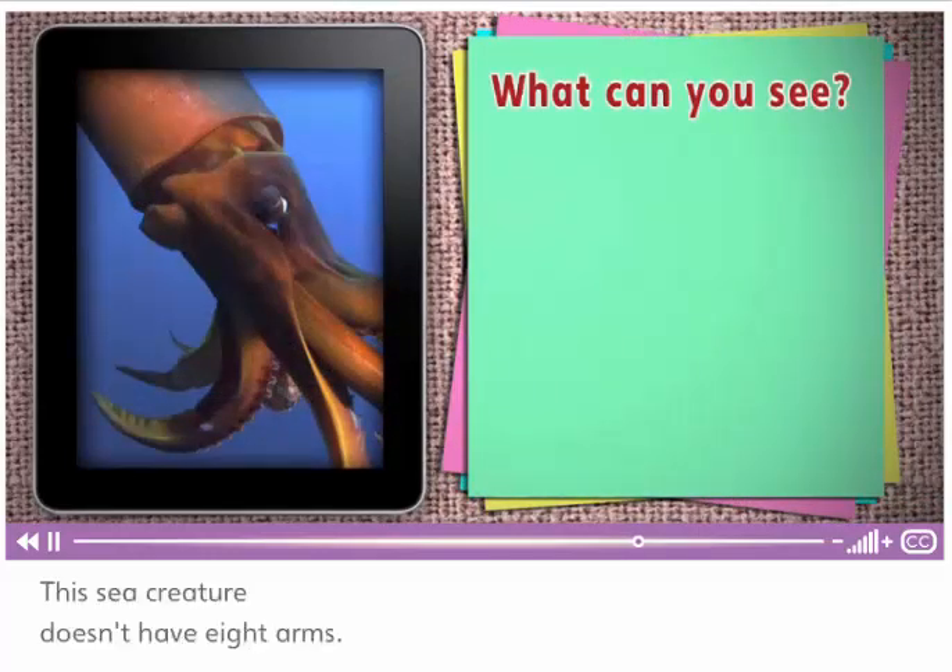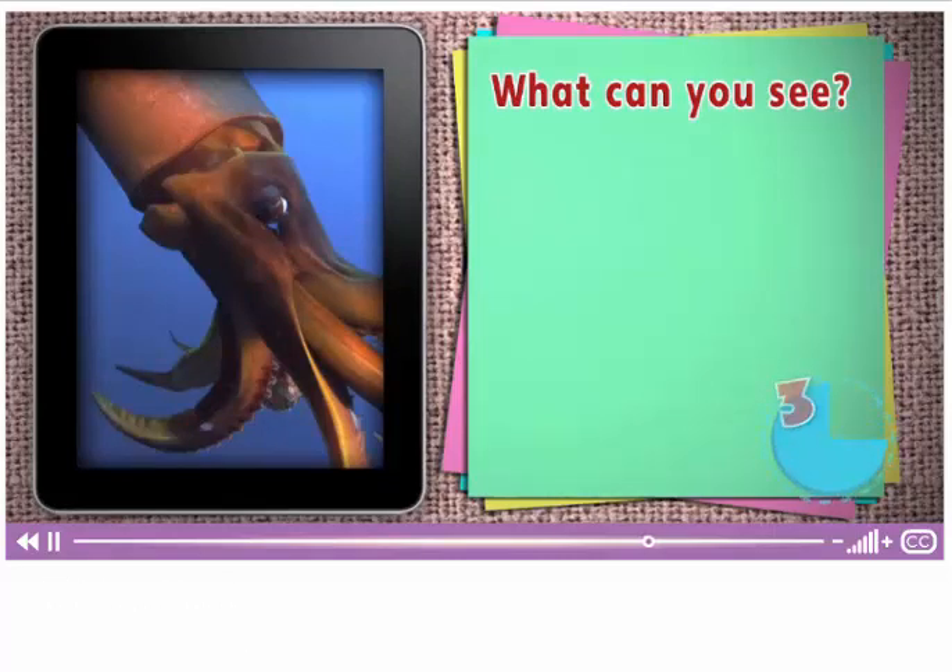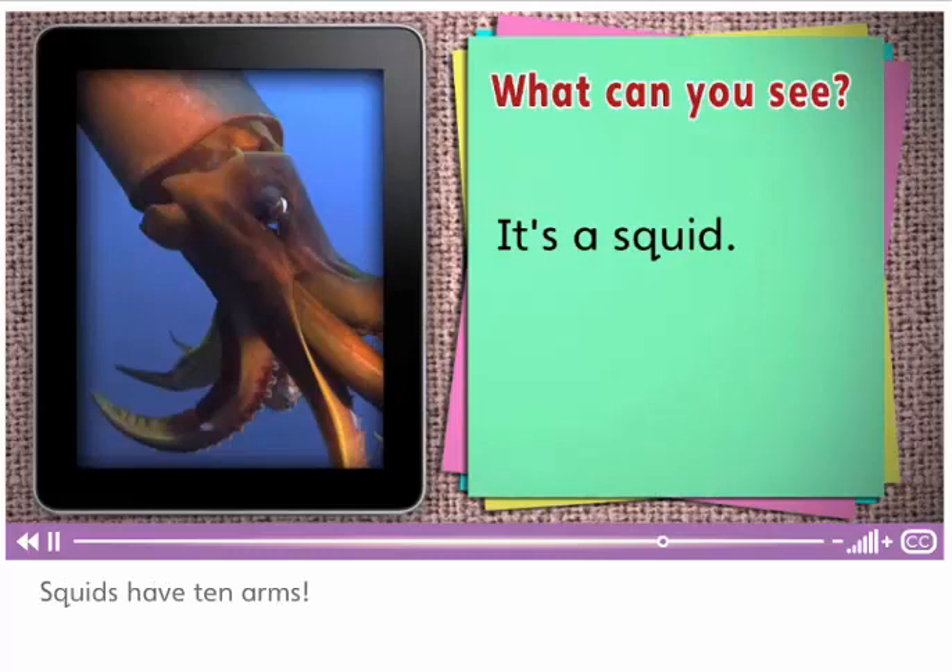This sea creature doesn't have eight arms. It has ten arms. What is it? It's a squid. Squids have ten arms.